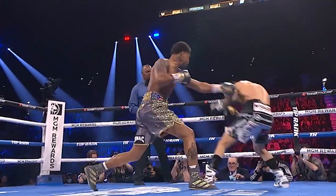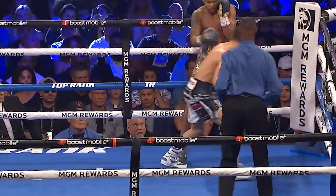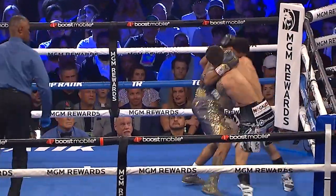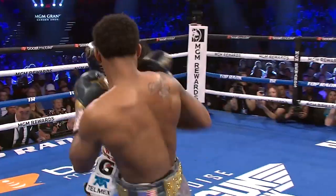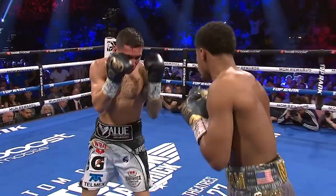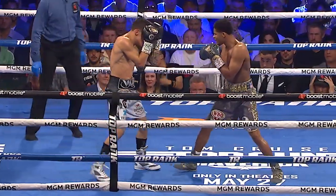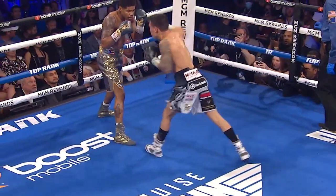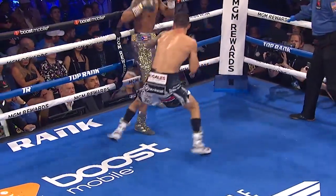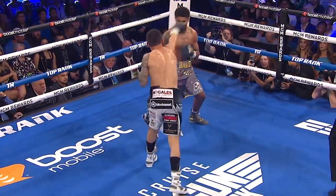Round one. Valdez needs to be smart — use feints, head movement, level changes, and his jab while applying pressure. He also needs to make adjustments every two rounds because he's in there with a master chess player. Good work to the body from Oscar Valdez, back to the jab, straight right hand now from Valdez as he says let's go! If he can find a way to get this win tonight, he'll show plenty of warrior moments, but he needs to win tonight.